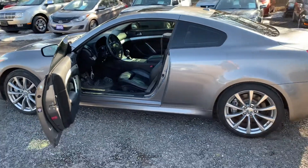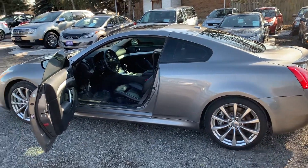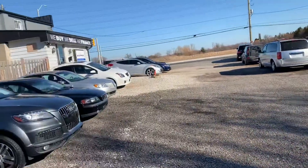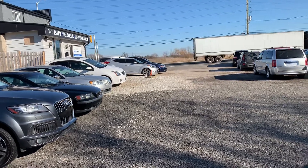It's a 2008 G37 Sport Coupe, beautiful gray color. For more information on this vehicle or additional photographs, please visit our website at bulletproofauto.ca. Thanks for checking us out.